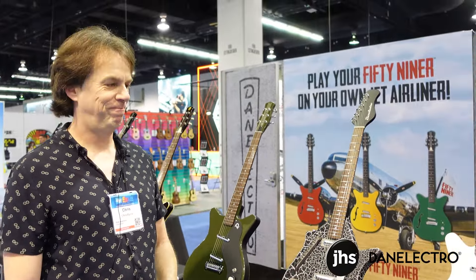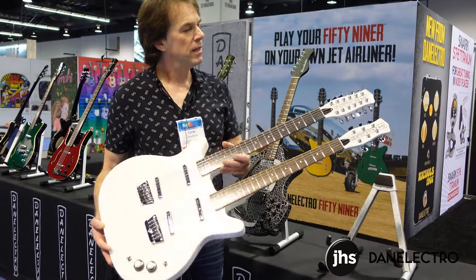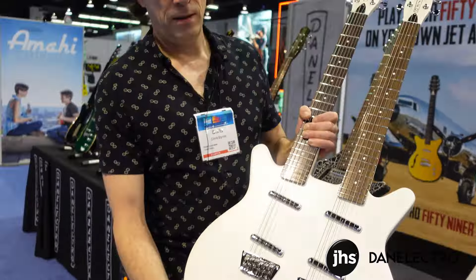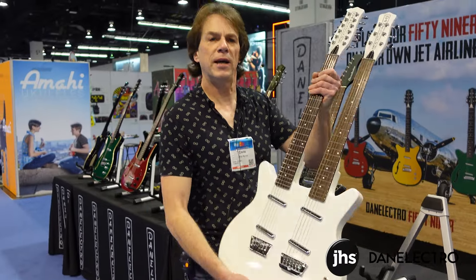We're also offering, in a special limited run, our White Pearl 12-6 double neck. All the standard appointments: two lipsticks, adjustable bridge, adjustable saddles. Beautiful white pearlesque finish, and nice and light for a double neck as well.